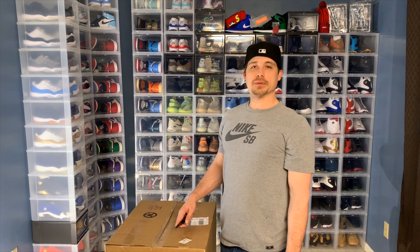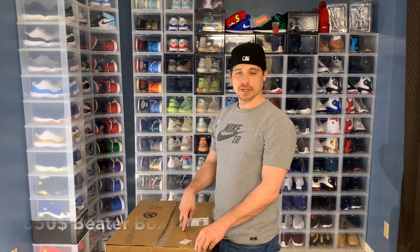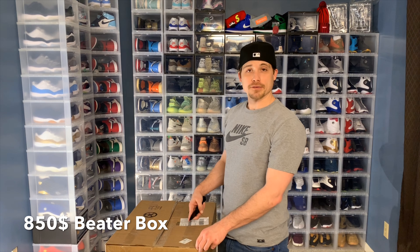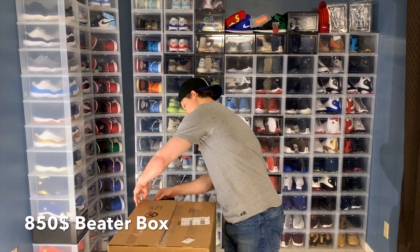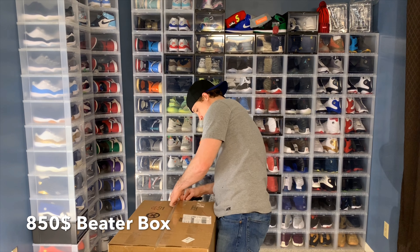What's up guys? I've got another beater box opening for you. This box cost me $800 plus $50 shipping for a total of $850. So I'm going to dig right into this and see what we get this time.